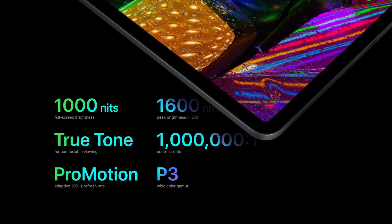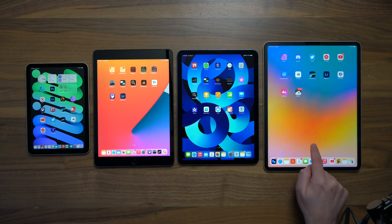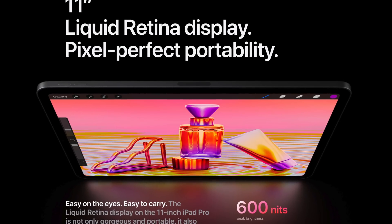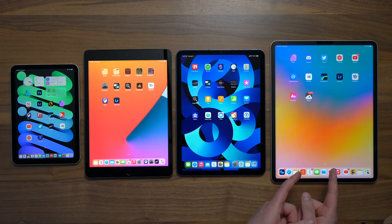The 12.9-inch iPad Pro has a mini LED display, but it also has 120Hz ProMotion. What's ProMotion? It gives you double the refresh rate of a 60Hz display, which means smoother scrolling, greater responsiveness, and better gaming performance. You've got to ask yourself: are those things important to you? It's also important to point out that the 11-inch doesn't have the XDR and HDR capabilities of the 12.9-inch, but it does still have ProMotion.